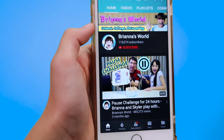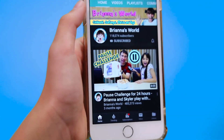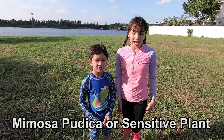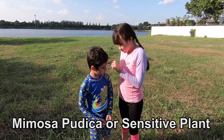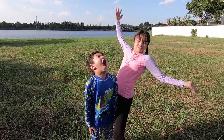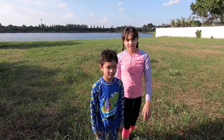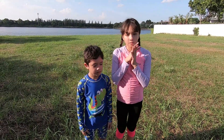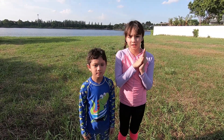Hey guys, don't forget to subscribe to Brianna's World and click the notification bell. These are crazy plants — if you touch them, they move. Kind of like a Venus flytrap in reverse. They don't have any of these in America but they have them in Thailand, and we found some of these special plants so we're going to go check it out.